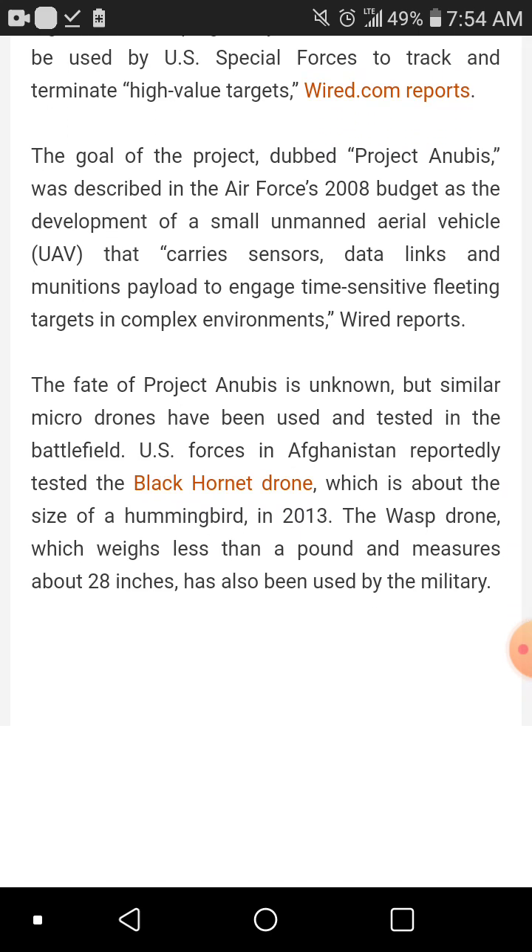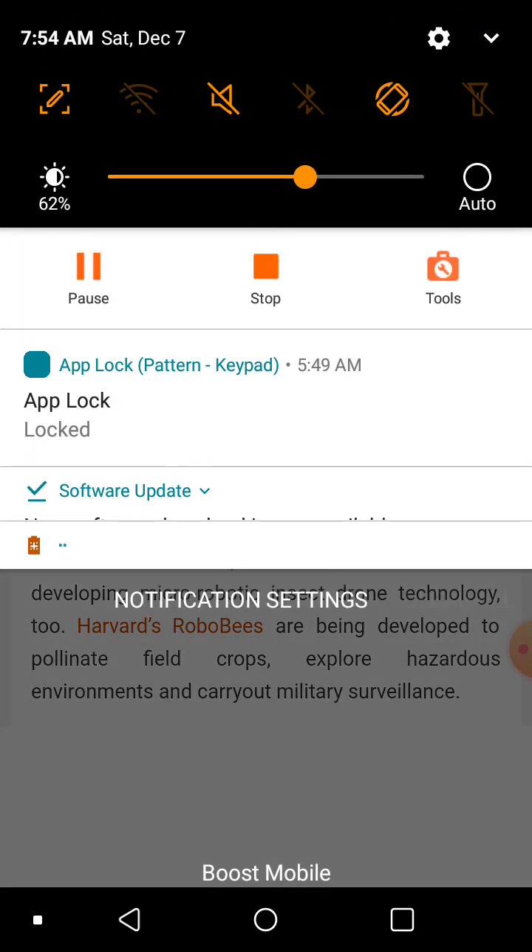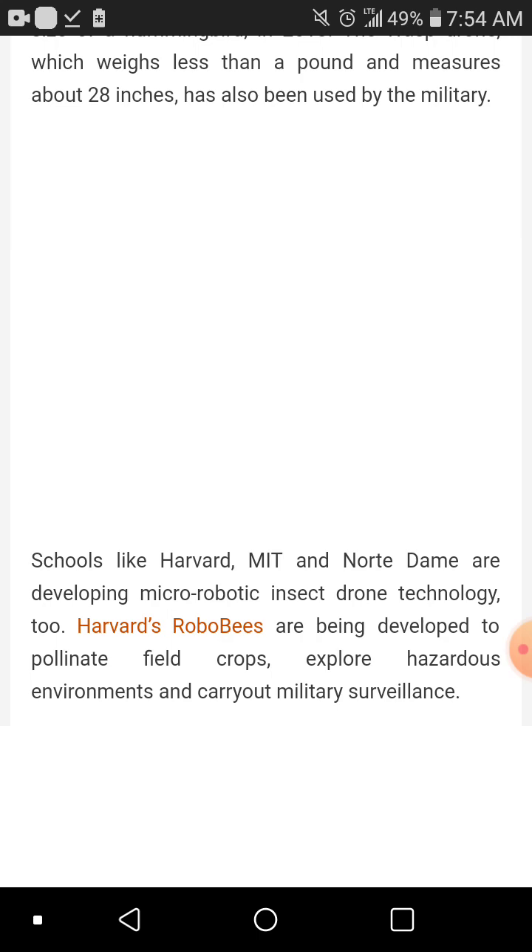The fate of Project Anubis is unknown, but similar micro-drones have been used and tested in the battlefield. The U.S. Air Force reportedly tested the Black Hornet drone — about the size of a hummingbird — in Afghanistan in 2013. The Wasp drone, which weighs less than a pound and measures about 28 inches, has also been used by the military. I want to point out that as soon as I found the first one today at around 7:40–7:45 a.m. on Saturday, December 7th, I've detected multiple radiational frequencies but every time I checked the areas I could not find anything unusual — and now I'm starting to understand why.